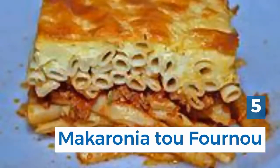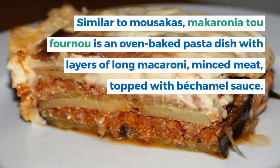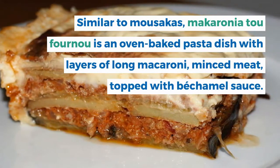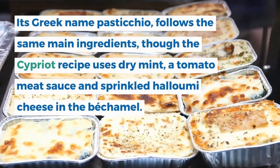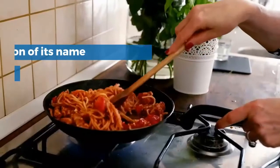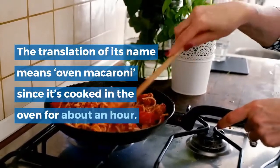5. Makaronia tou Fournou. Similar to moussaka, makaronia tou fournou is an oven-baked pasta dish with layers of long macaroni and minced meat, topped with bechamel sauce. Its Greek name, pastichio, follows the same main ingredients, though the Cypriot recipe uses dry mint, a tomato meat sauce and sprinkled halloumi cheese in the bechamel.